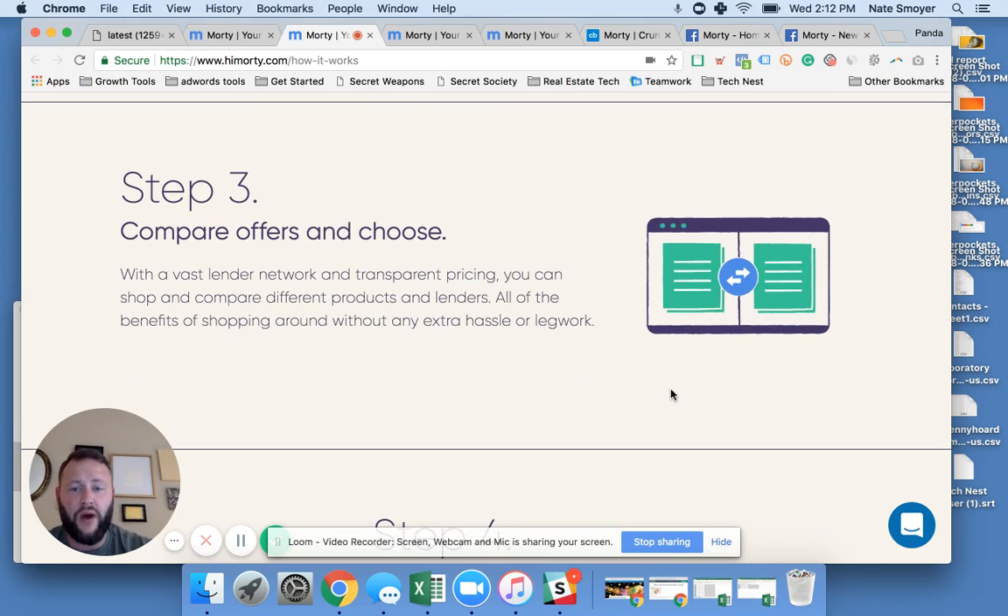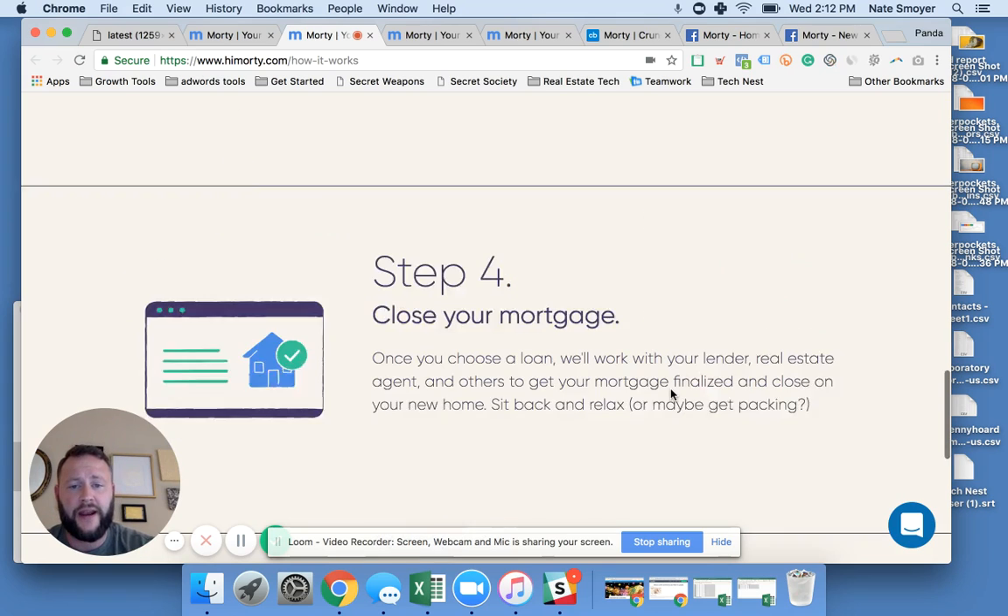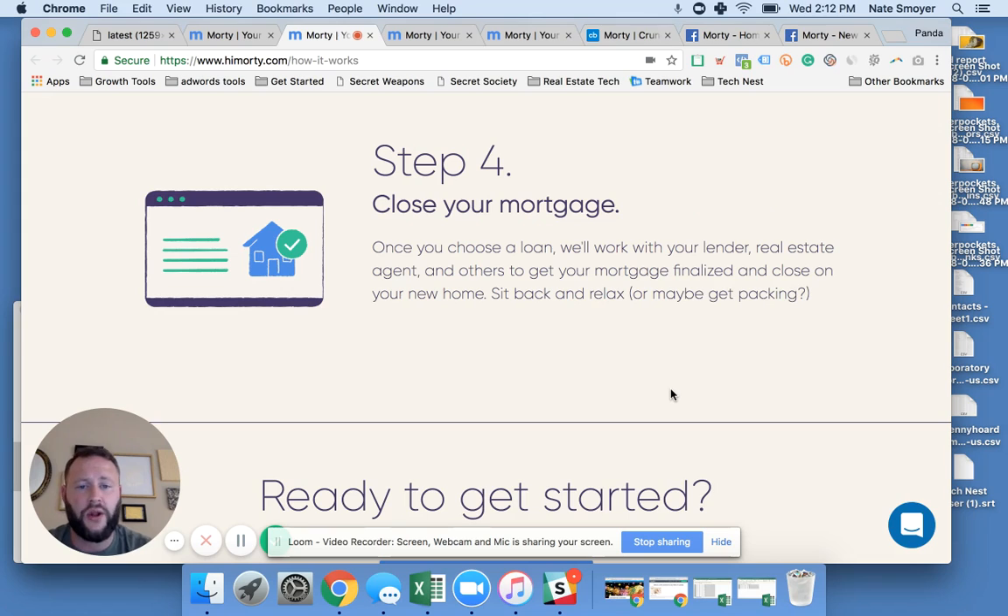Step three, you get to compare offers and choose. We do this with travel, we do this with car insurance — why not do it with our mortgage? Have one portal, look at all the options, and get to choose. And then finally, you get to close on your mortgage. They'll work directly with the lender and the real estate agent, working in the middle, creating the marketplace for you to get the best possible product for your lending needs.